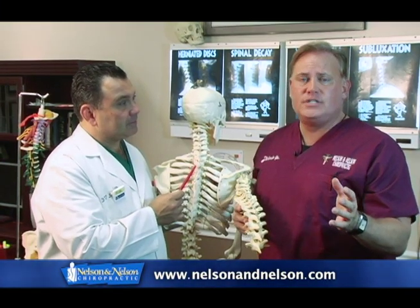Chiropractic at any age is effective, affordable, and without the use of drugs and surgery.